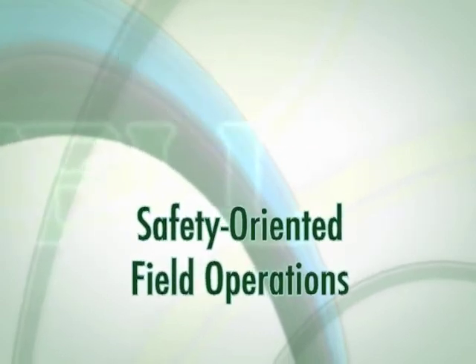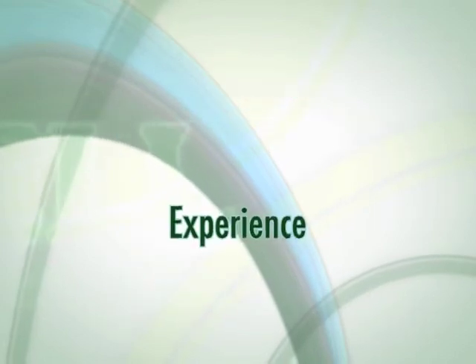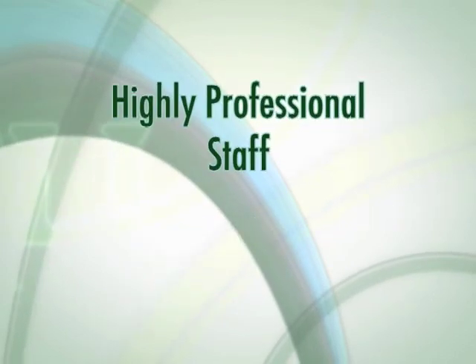Safety-oriented field operations, dedicated project management, a wealth of experience, and a highly professional staff. This is Caldwell.